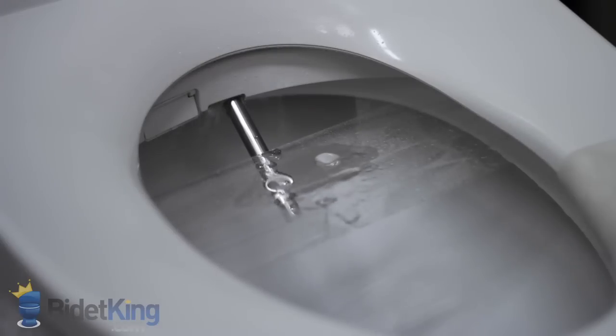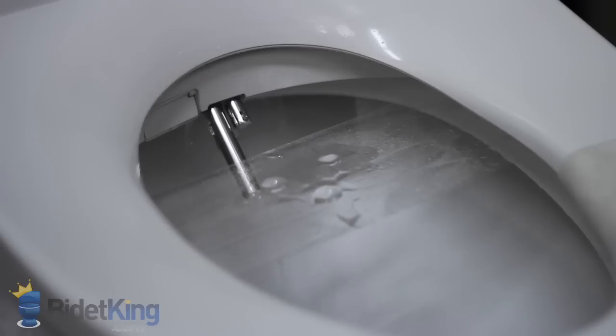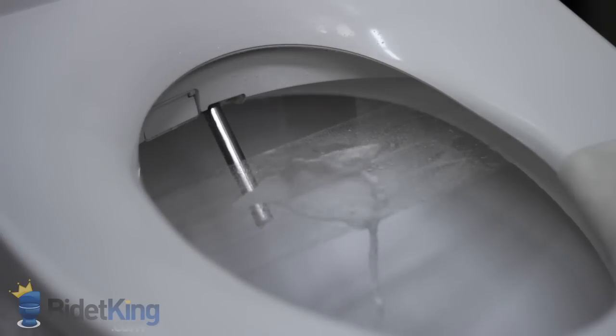As we switch to the feminine cleansing, we can see the nozzles washing themselves. Here, we also demonstrate the wide spray adjustment — if you pay close attention to the spray pattern, we can see it switching from narrow to wide.